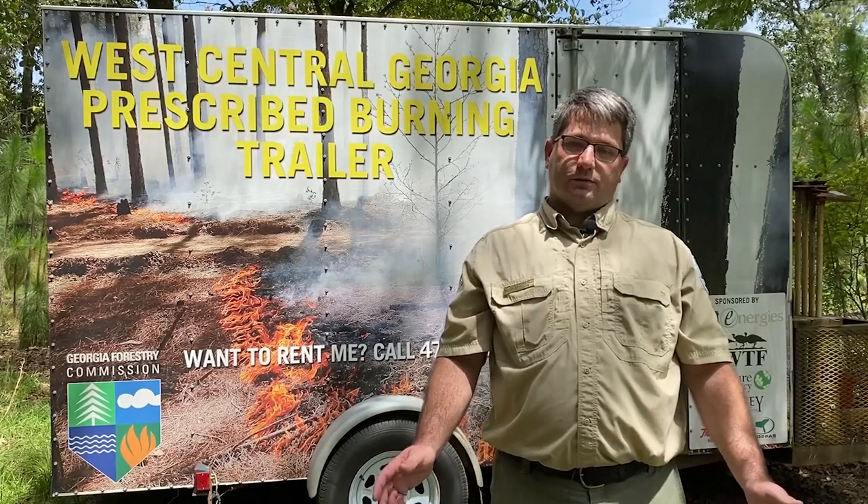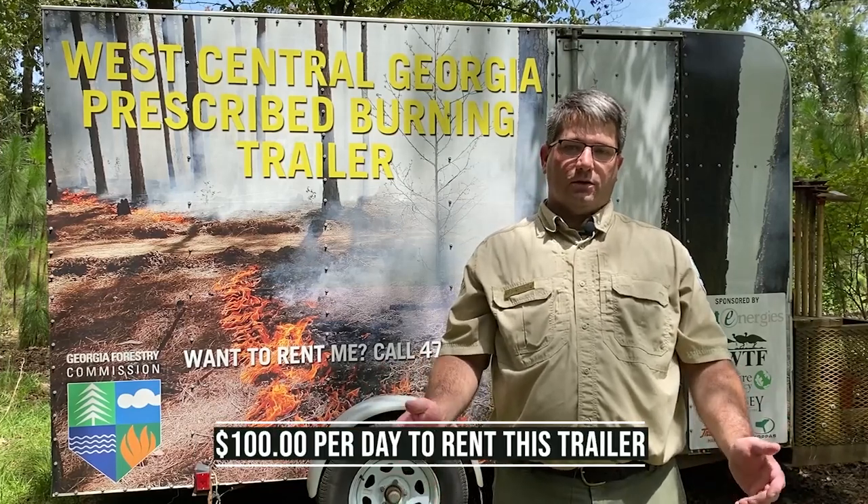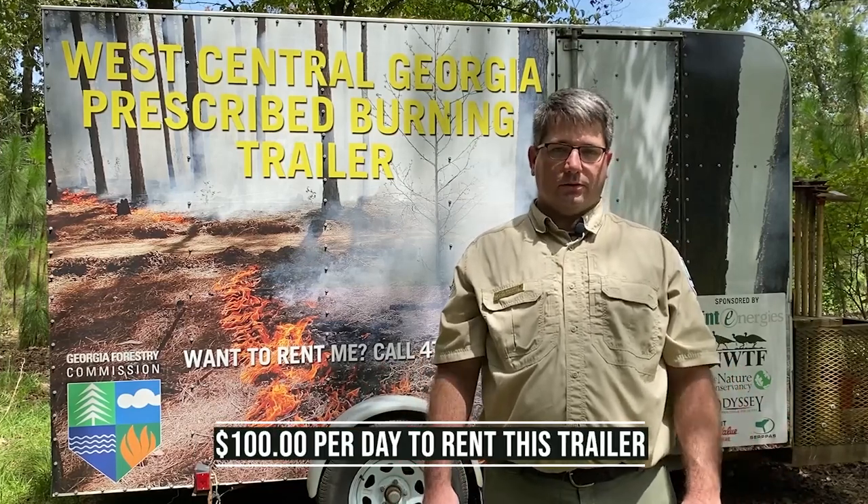This trailer did not cost the state any funds. It does contain a lot of expensive equipment that requires a fee to upkeep, so we decided to charge a hundred dollars a day to rent this trailer. Come with me and let's take a look at what's inside.